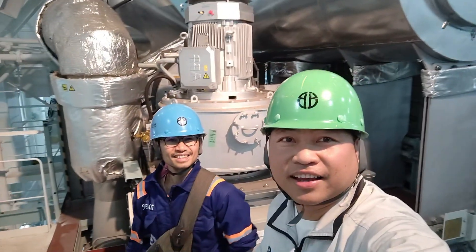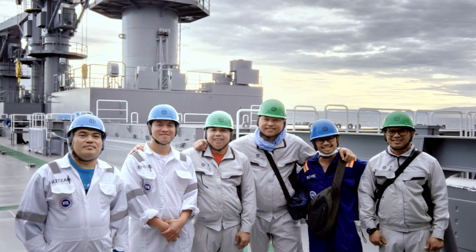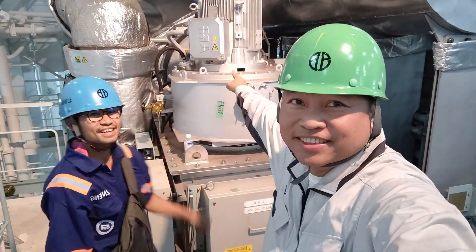If you want to learn about the G-Engine low-pressure EGR, watch till the end, and engineer Jax will also explain about the EGR. In my recent C-trial, I had an opportunity to share with the crew and colleagues the principle and operation of G-Engine, or Japan-Engine, low-pressure EGR.